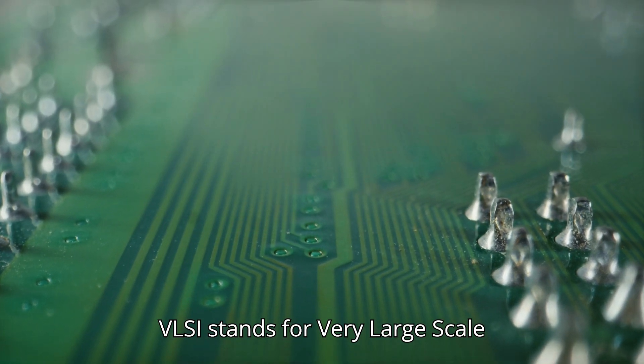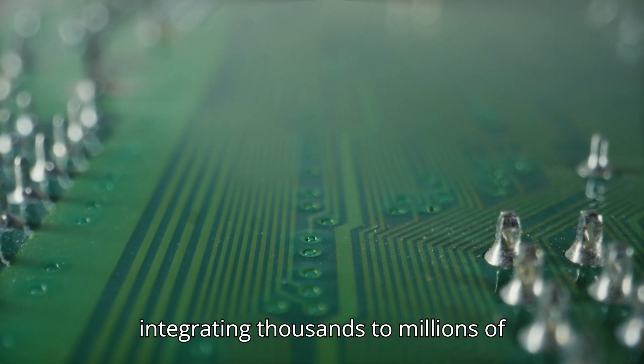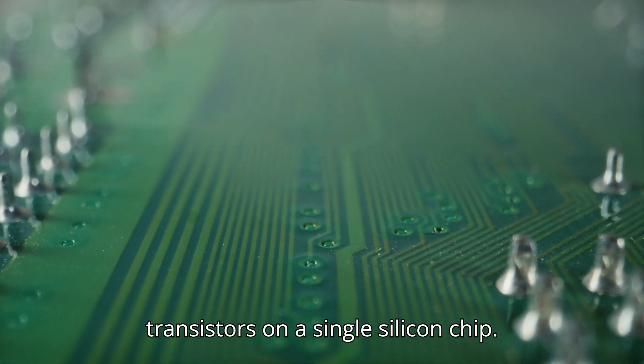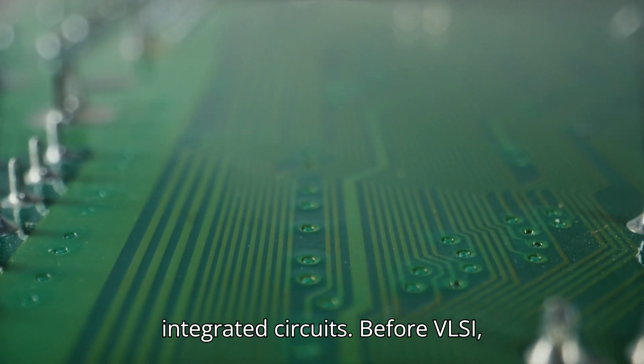VLSI stands for very large-scale integration. It refers to the process of integrating thousands to millions of transistors on a single silicon chip. These chips are what we call ICs, or integrated circuits.